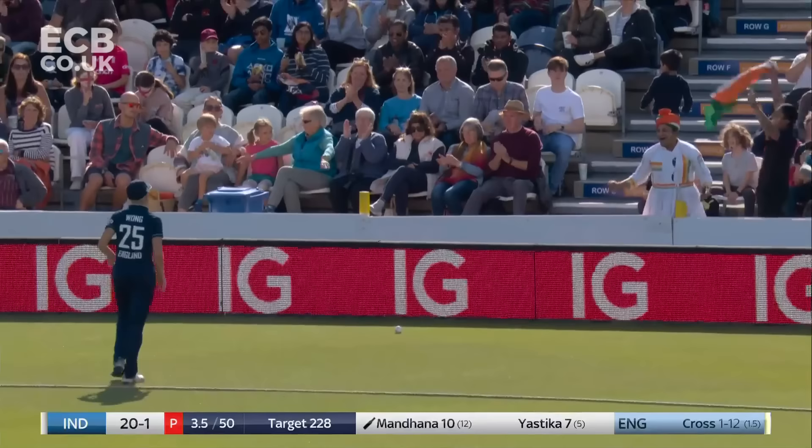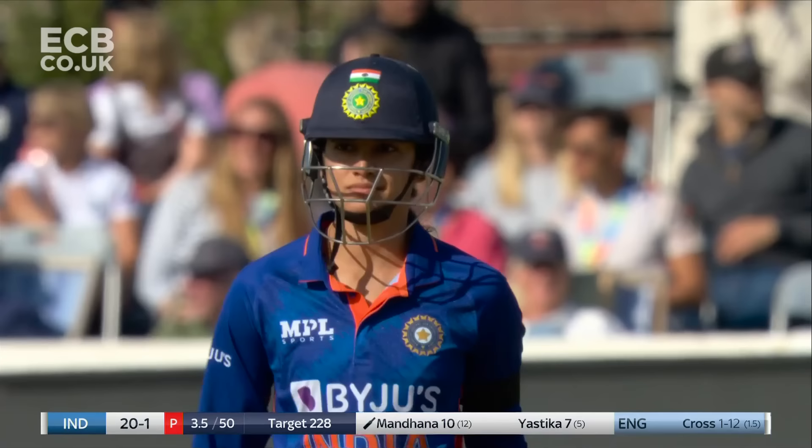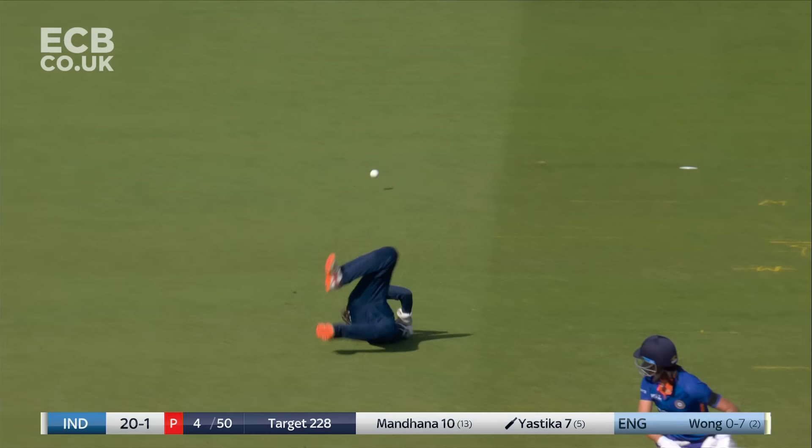This time off the back foot, and she's found the angle as well. She's beaten Izzy Wong — a despairing dive from her on the boundary. Back to back fours now for Mandana.